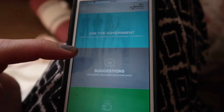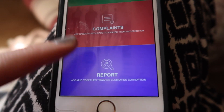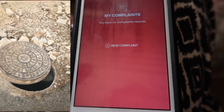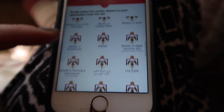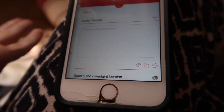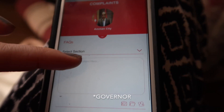The second app I want to talk about today is a governmental app. It's got various options: ask the government a question, make a suggestion, give a compliment, make a complaint, or report corruption. I want to make a complaint about an uncovered manhole on my street. I press 'make a new complaint' — there are so many ministries to choose from, and I had to look up some of them because they're not all really clear. I'm just going to go with Amman City.